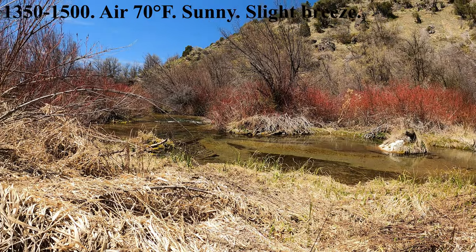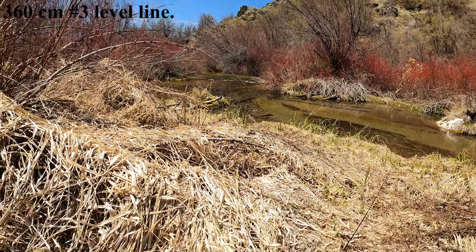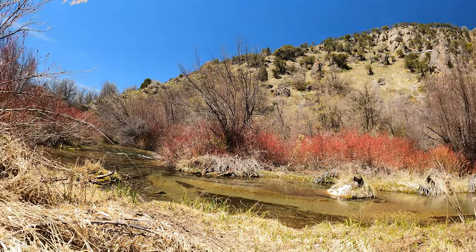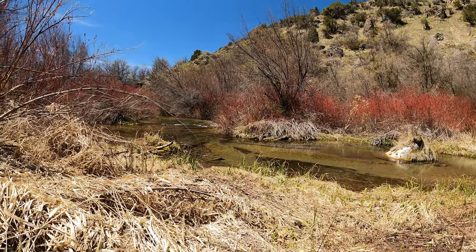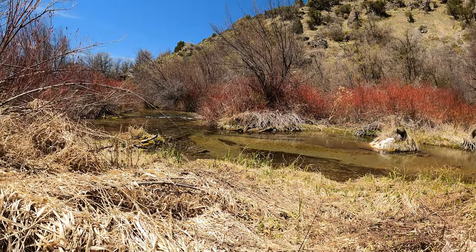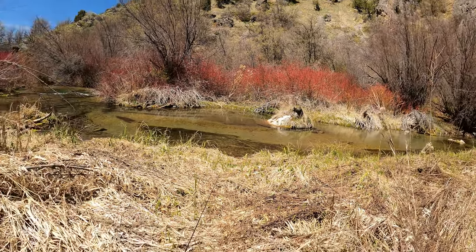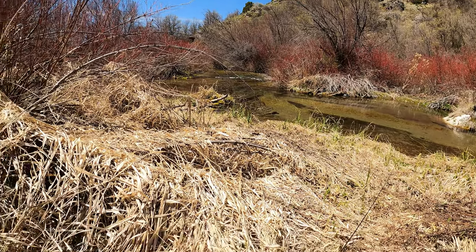We're gonna fish this creek this afternoon. I've never been here before but it's a pretty amazing looking creek. I can see some beautiful fish in here but as you can see the water is really, really clear, so I'm not sure whether I can catch them or whether I'll be spooking them, but let's give it a try.